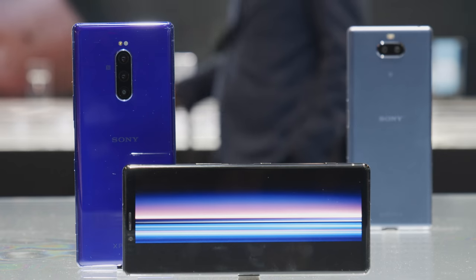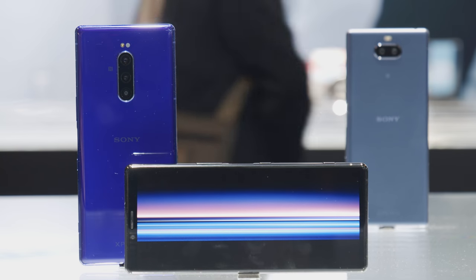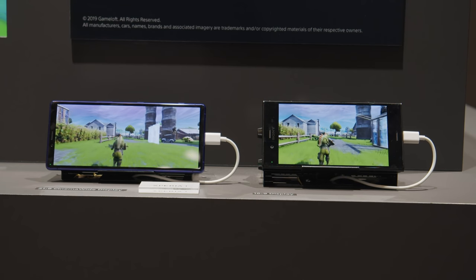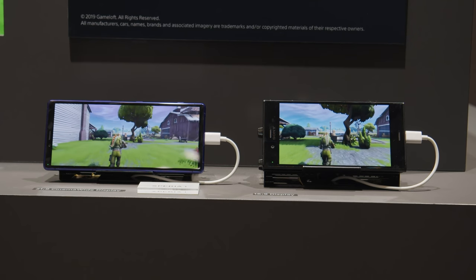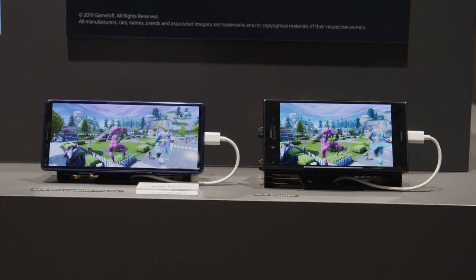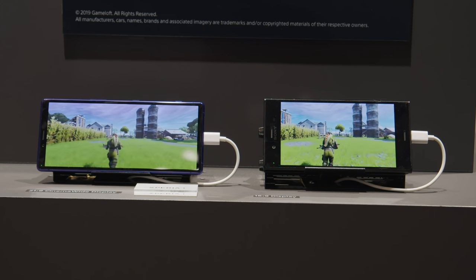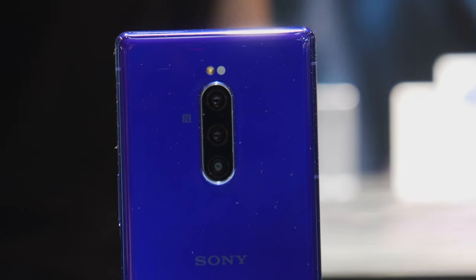Inside the Xperia 1 is a Snapdragon 855 processor, 6 gigabytes of RAM, up to 512 gigabytes of storage, and a long-lasting battery with Sony's stamina mode. The 21-by-9 aspect ratio screen is demonstrably wider than a 16-by-9 display, which is great for gaming and media. The Xperia 1 also benefits from Dolby Atmos sound for immersive audio. It's coming in spring 2019 at around $1,100.